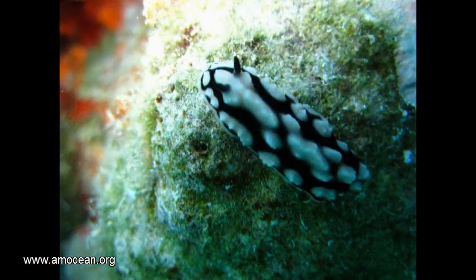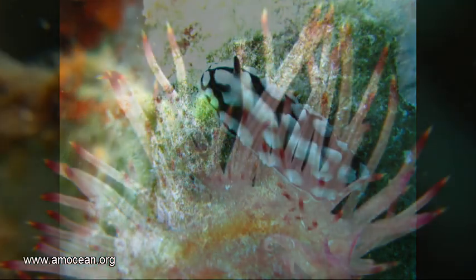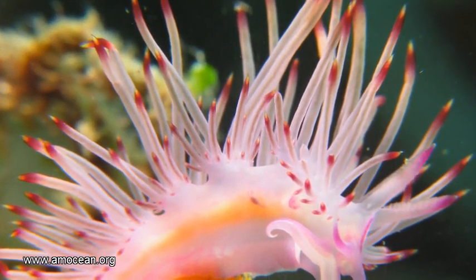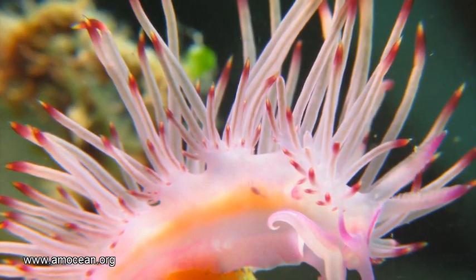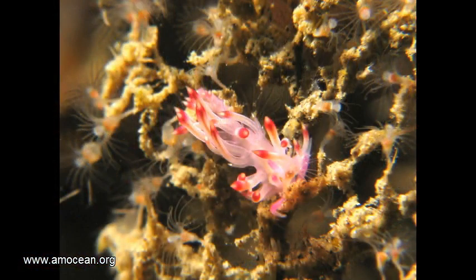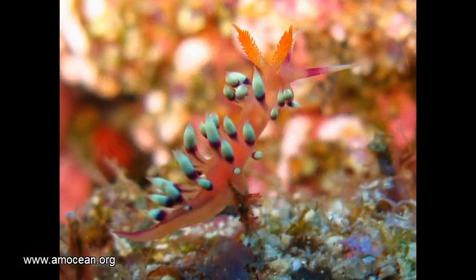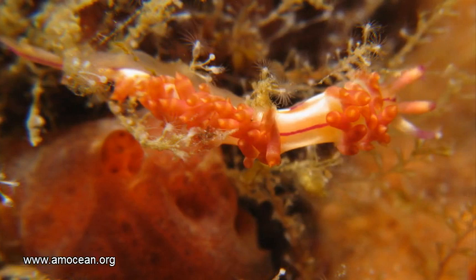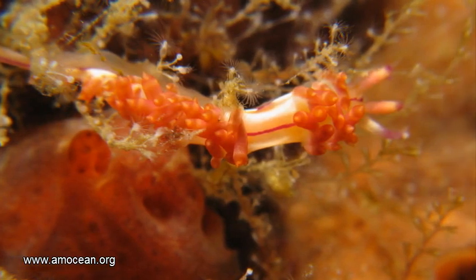And then there is another mechanism. Nudibranchs of the family Flabellinidae feed on stinging animals like sea anemones, but instead of being stung by the stinging cells, they incorporate those cells and transport them into special areas at the tip of their cerata, where the cnidocytes — the stinging cells — are ready to sting fish which try to feed on the sea slug.